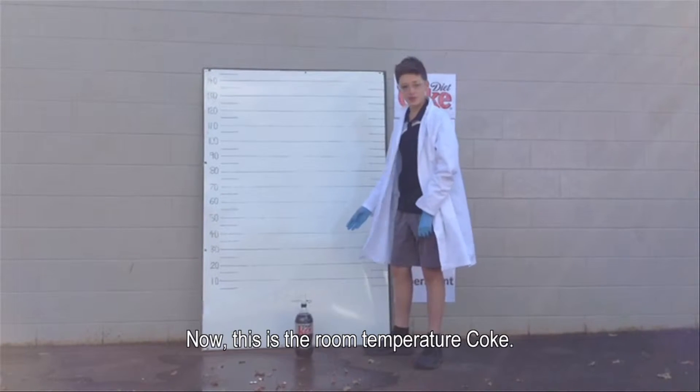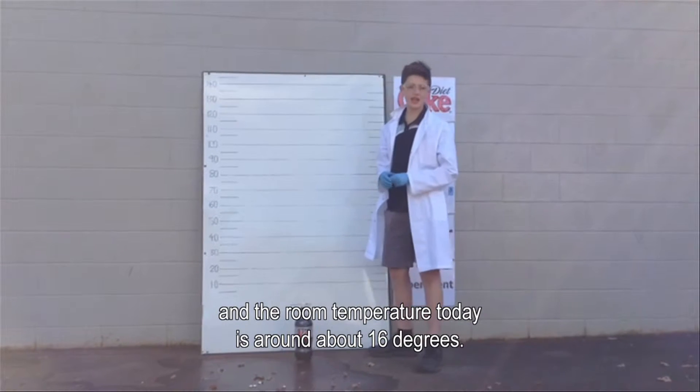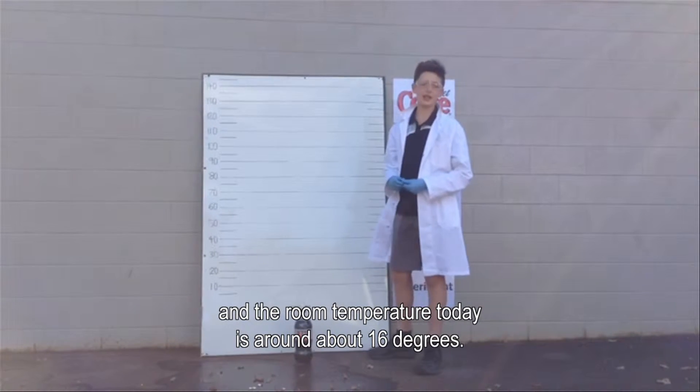Now this is the room temperature Coke. It still has the same four Mentos in the tube and the room temperature today is around about 16 degrees.